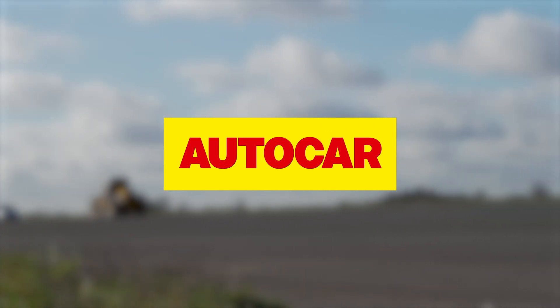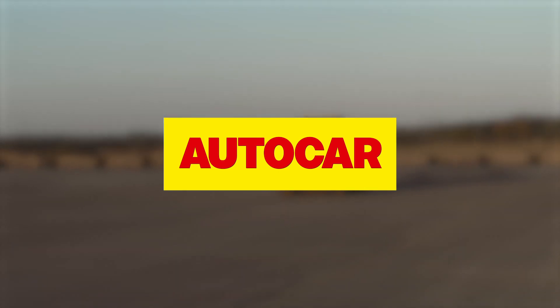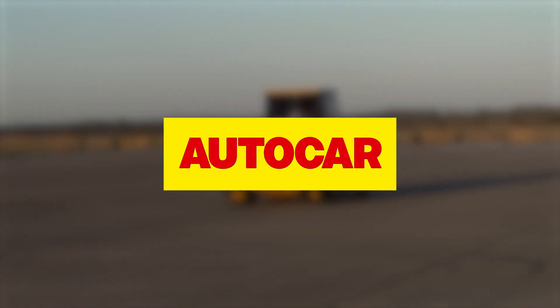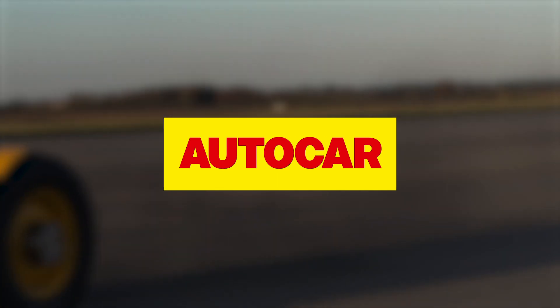You may have seen Autocar's full road test and technical overview of the world's fastest tractor, the 153 mile an hour JCB Fast Track. And if you haven't, I recommend you do elsewhere on this channel. Here's how it's built at JCB's Staffordshire headquarters.